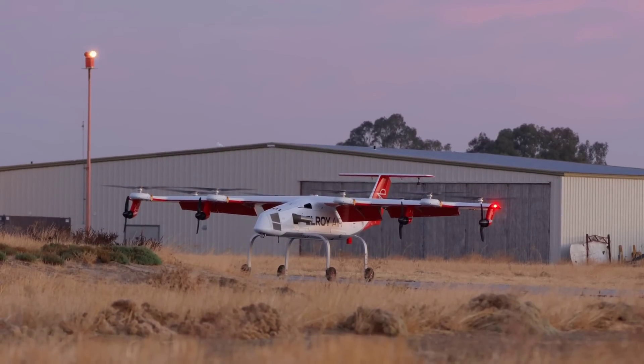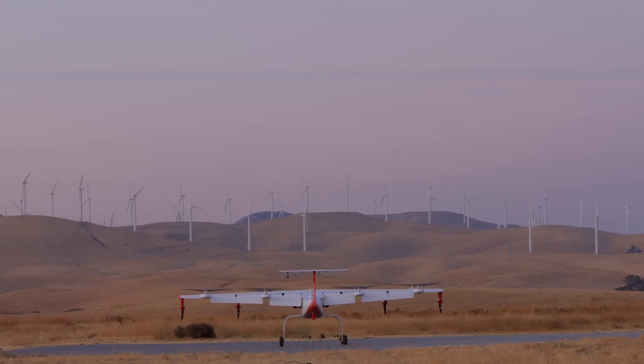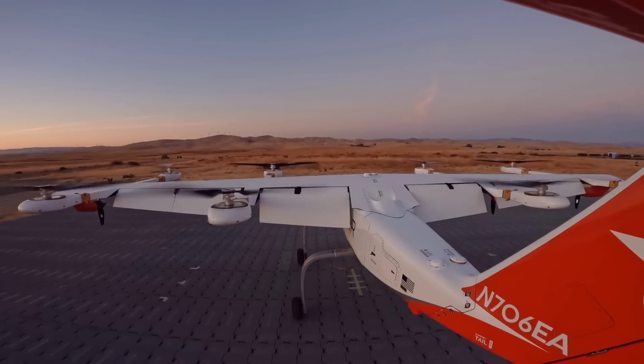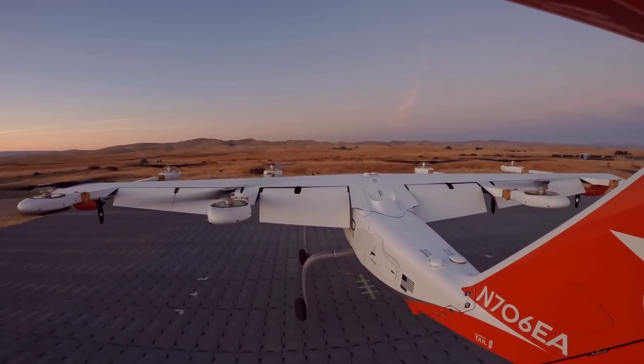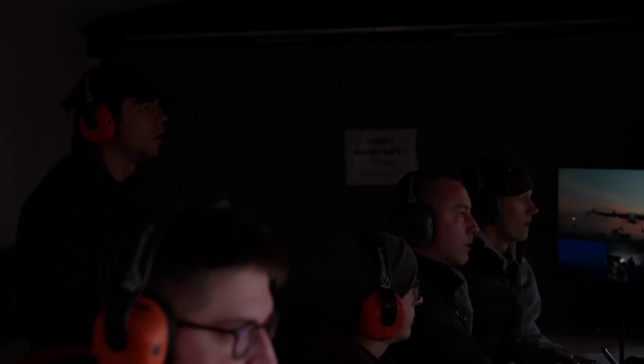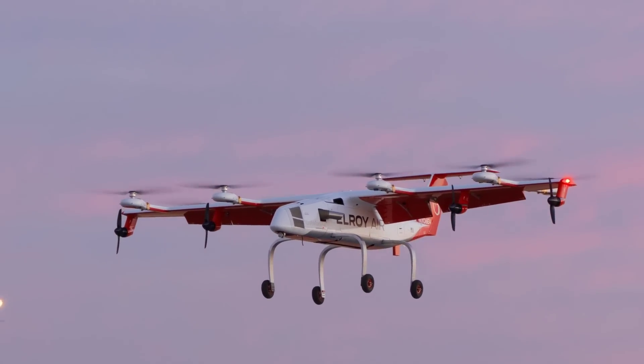In flying news there have been a few test flights for various VTOL manufacturers over recent weeks. Elroy Air announced their C-1 aircraft completed its first test flight in California. This is an autonomous cargo drone which is currently part of three Air Force contracts. It has a range of 300 miles, can cruise at 143 miles per hour and can carry payloads of up to 300 pounds.